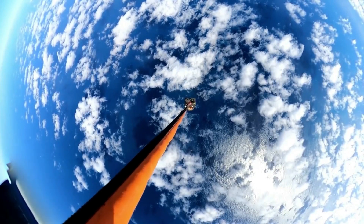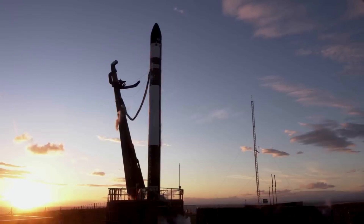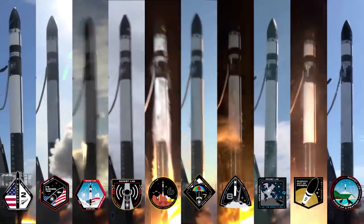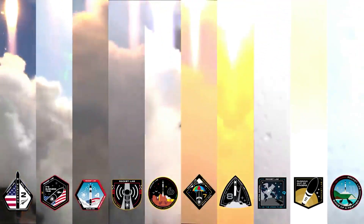Hello everyone. Today we're taking a look at Rocket Lab's next recovery mission. Over the past few years, we've watched Rocket Lab become a very significant launch provider within the space industry. The company's small lift launch vehicle Electron has continued to prove itself even as Rocket Lab works to increase launch cadence and go on more ambitious missions.